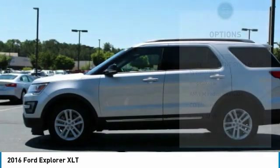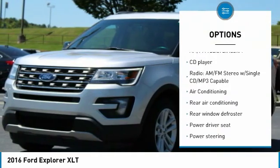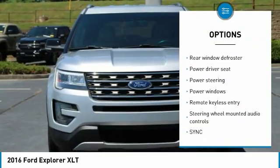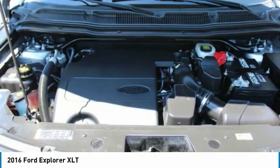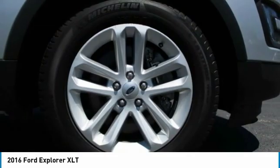Here are some of this vehicle's great options: traction control, leather-wrapped steering wheel, dual airbags, air conditioning, power steering, four-wheel disc brakes, AM/FM/CD/MP3 radio, CD player, rear window defroster, and fog lights.